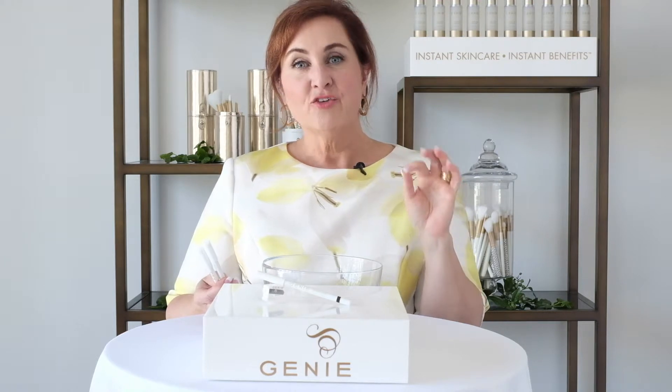This gel eyeliner dries down in 90 seconds for 24-hour waterproof wear. It is no budge, no smudge. You could even cry in it.